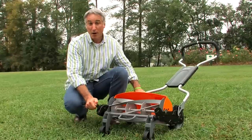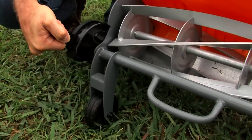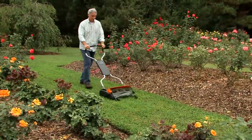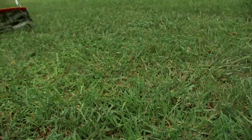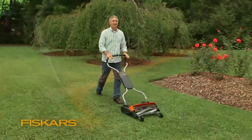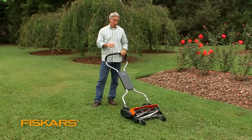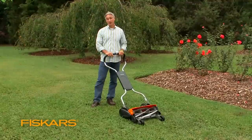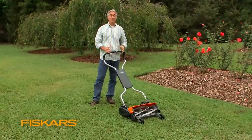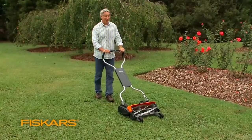Another thought — if you go away on vacation for a week or so and come back to an extra tall lawn, the ability to raise the blade height can make all the difference in the world. If you ever thought a reel mower wasn't for you, it's time to think again, now that the Fiskars Momentum reel mower is here, because it overcomes a lot of the limitations of other traditional reel mowers. Remember, it's good for your budget, it's good for your health, it's good for the health of your lawn, and it's good for the health of the planet.